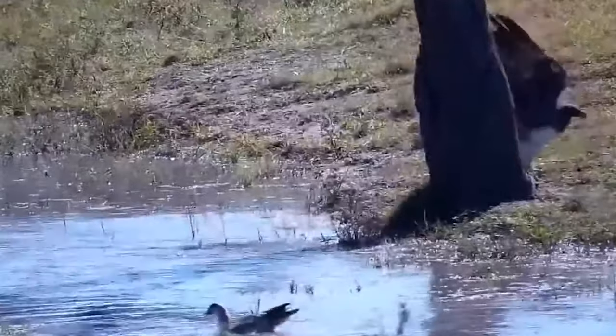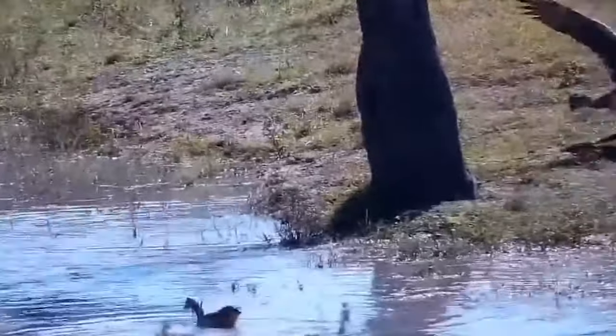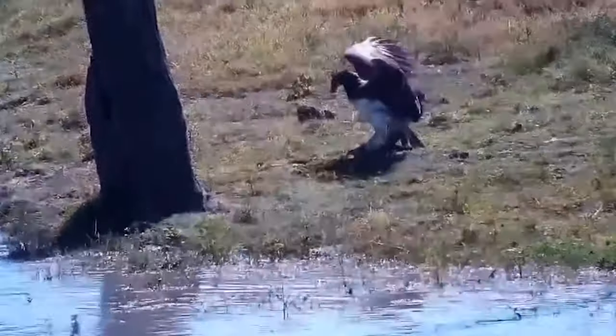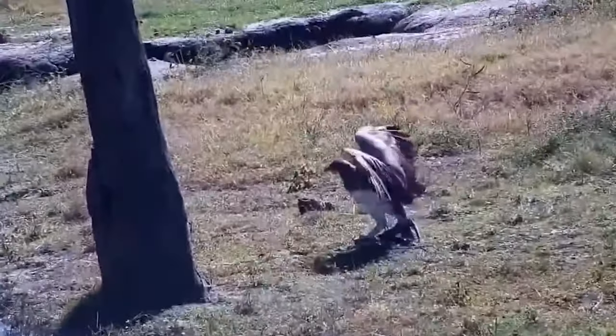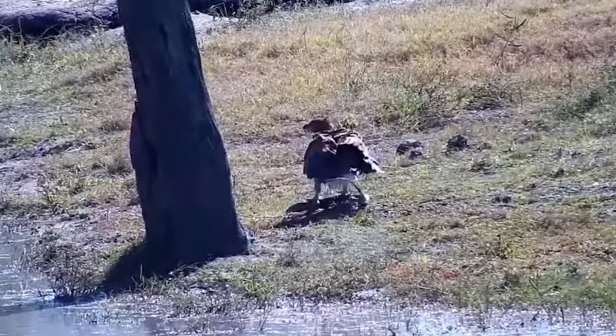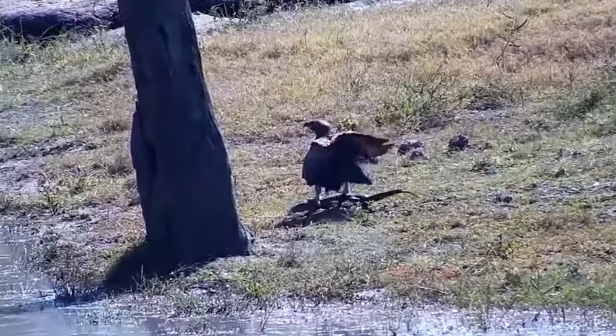In another video, a martial eagle appeared to be surfing on the back of a monitor lizard in Kruger National Park in South Africa as it exited the water, standing on top of the reptile. But when the surfing session was over, the lizard realized the eagle was no teacher but a chef ready to try a new recipe — with the lizard as the main ingredient.